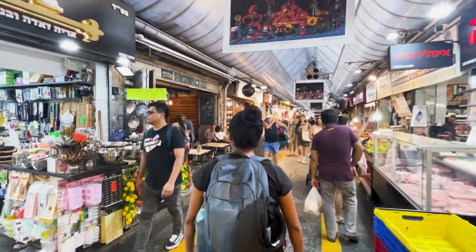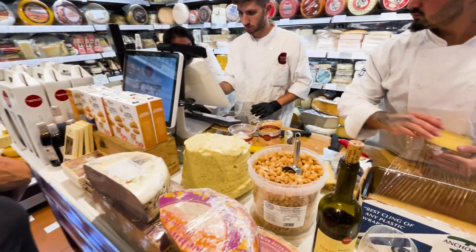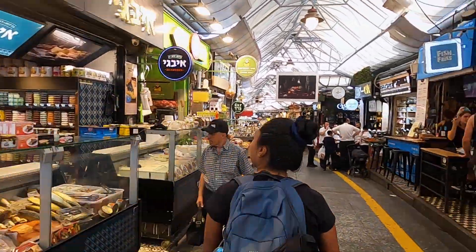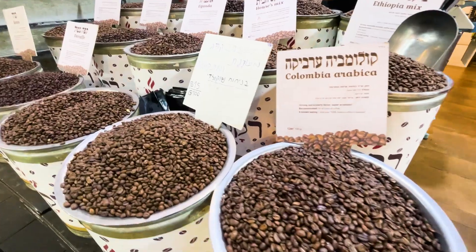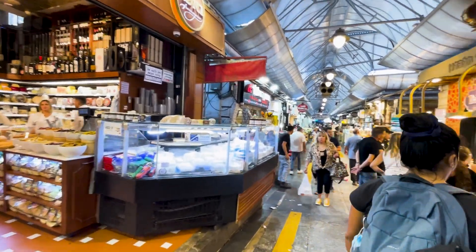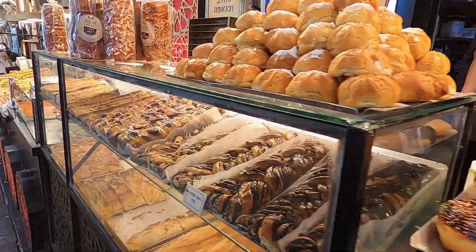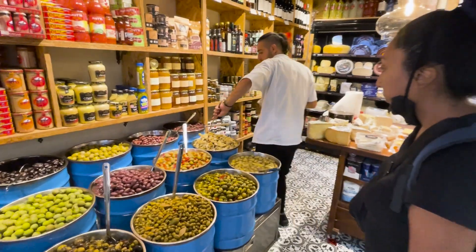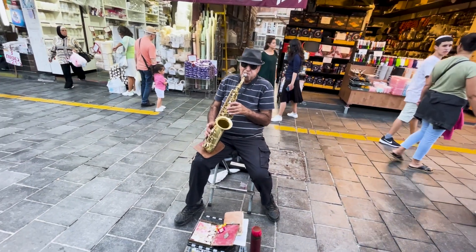The Mahane Yehuda Market, also known as the Shuk, is the beating heart of Jerusalem. With over 250 vendors offering a diverse array of goods, this market is a vibrant tapestry of life and culture — a maze of captivating sights, sounds, and aromas creating an intense sensory experience you'll remember for a lifetime. Just a 10-minute walk from the center of Jerusalem, the Shuk beckons you to explore its magnificent displays of spices, mouth-watering foods, and the contagious energy of the place.